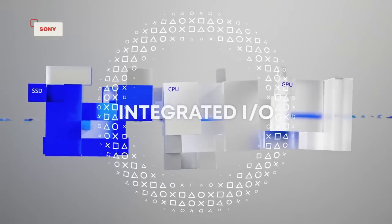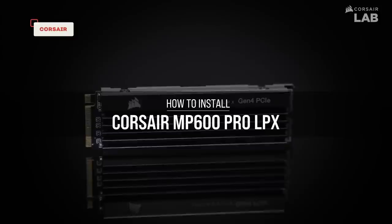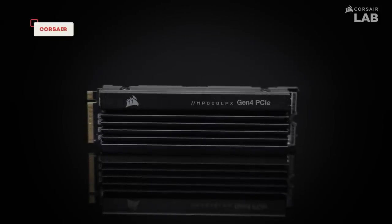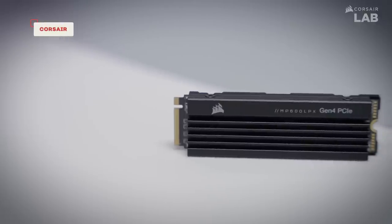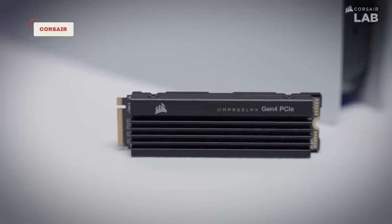Taylor, do you have a specific recommendation? I would say an SSD — the Corsair MP600 Pro LPX. It's pretty cheap. The one terabyte is on sale right now for $85, and it usually costs about $140. So that's a pretty good cost-effective solution.